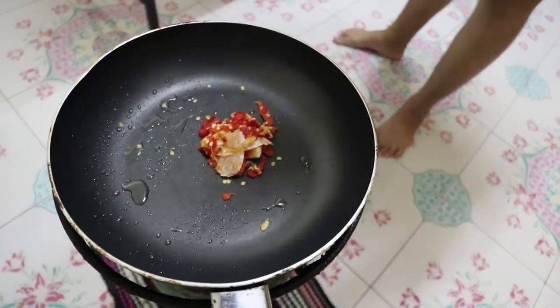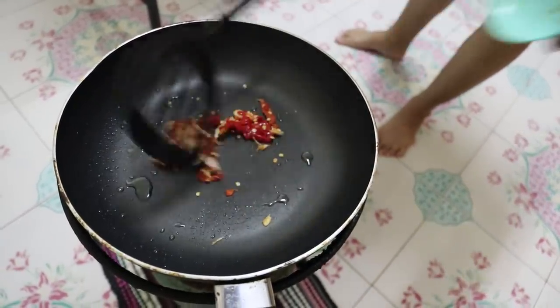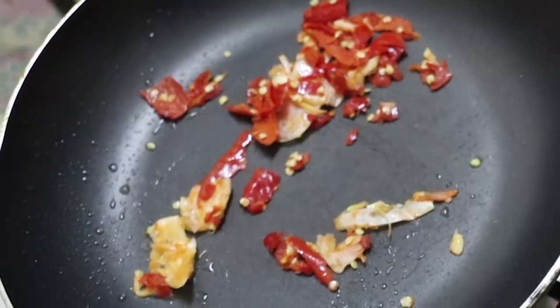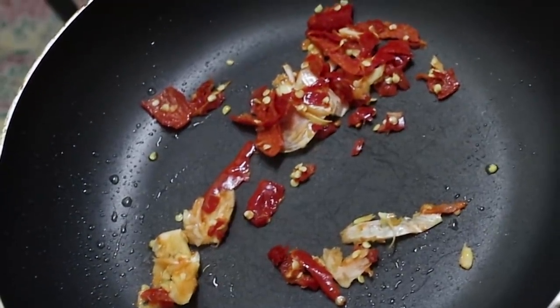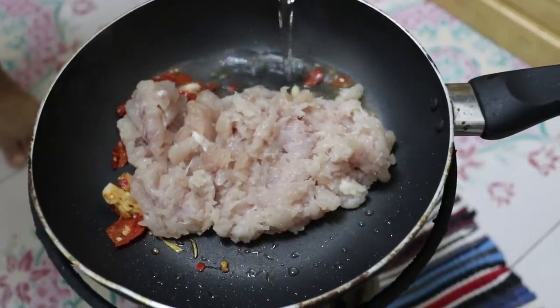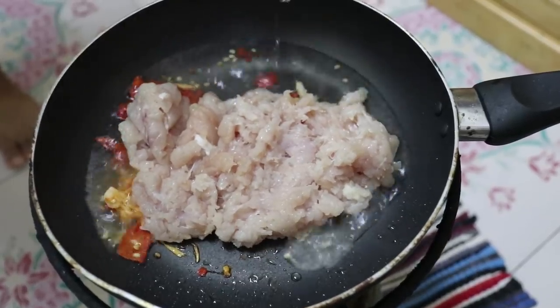Next, into the same pot, the garlic and chilli mix — just going to be fried until it's fragrant. It doesn't take very long — you can smell that now. Then the chicken. We're adding 100ml of water.